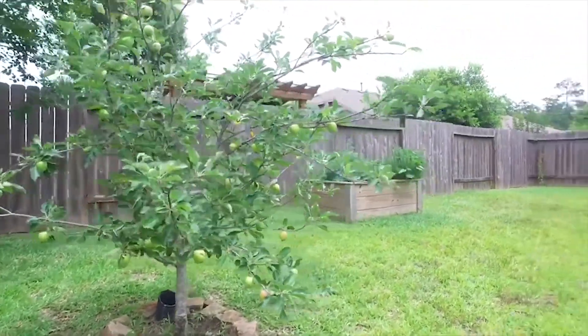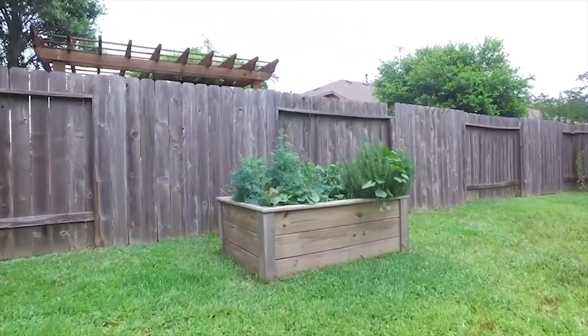Contact the listing agent right away so that you can make this Conroe, Texas home yours.